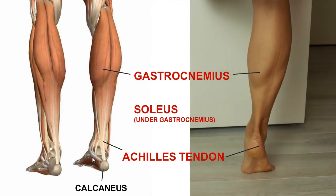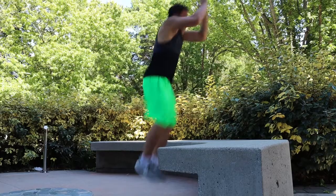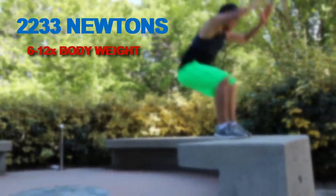Activities that require explosive push off the foot in sports like basketball, volleyball, badminton, and other racket sports can increase the risk of an Achilles rupture. During this movement, peak stress to the tendon can reach upwards to 2,200 newtons, or 6 to 12 times the body weight.